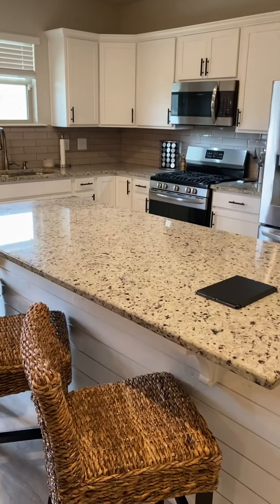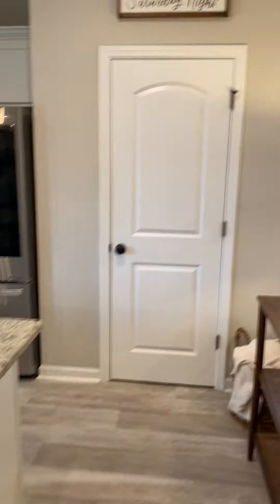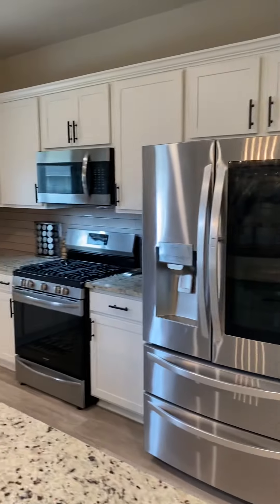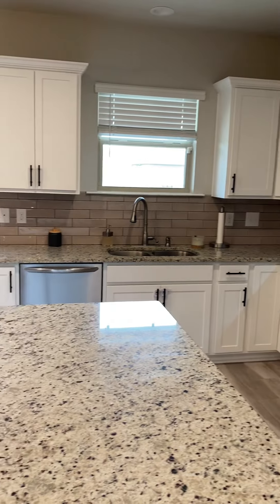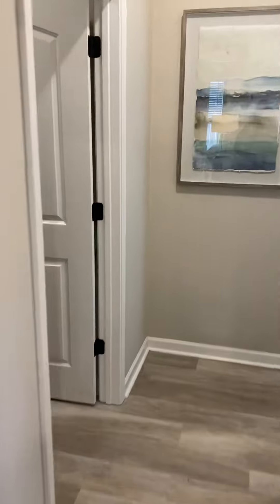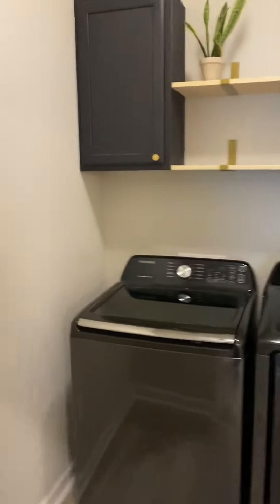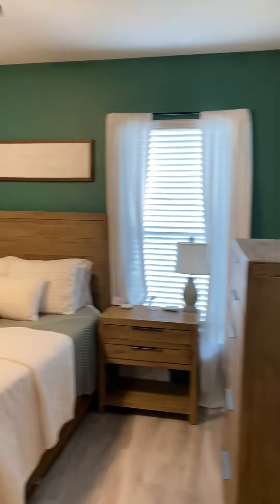Designated dining area, oversized island. Shiplap was added. That's a pantry — they upgraded the appliances to gas stainless and added the hardware. That's a view outside to the lake. Into the laundry — added cabinets and pulls, floating shelves. Around the corner is the master.